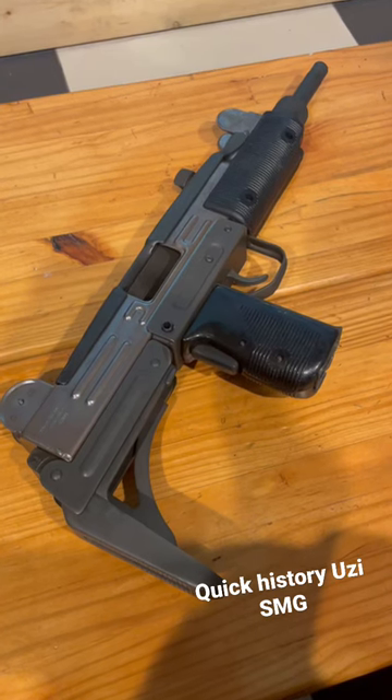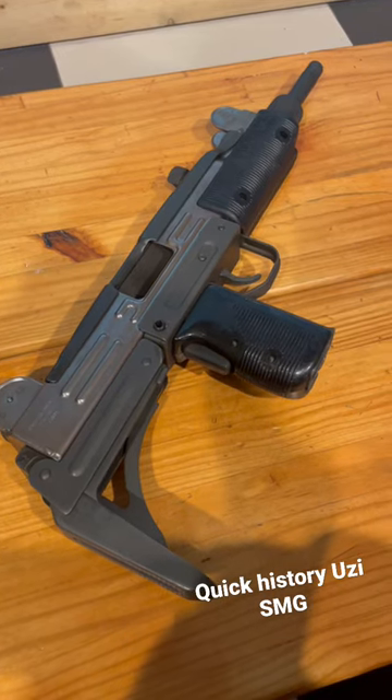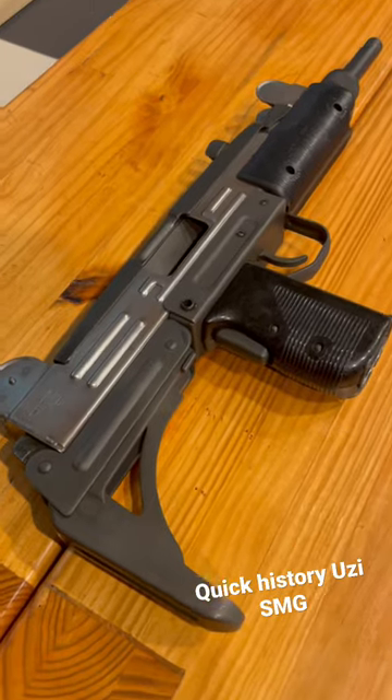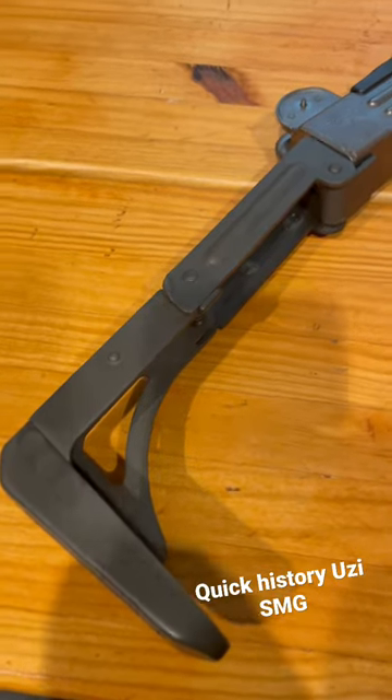It was one of the first firearms to utilize the telescoping bolt design, which allowed for the magazine well to be placed in the pistol grip, meaning a more compact, smaller weapon. From turf wars to the Syrian Civil War, this has been used in many different calibers and manufactured by many different manufacturers.